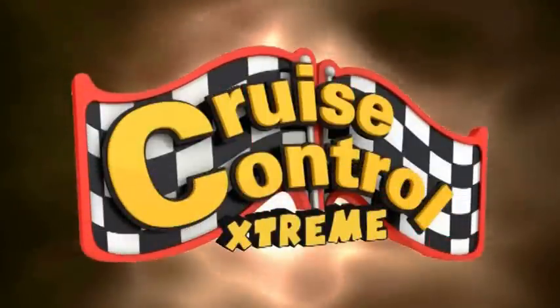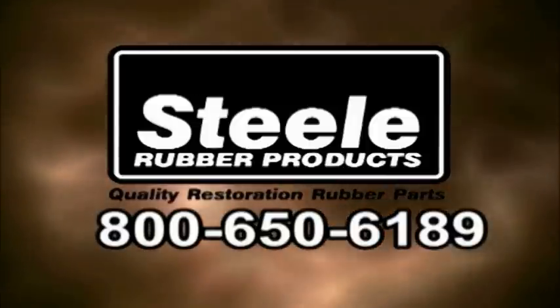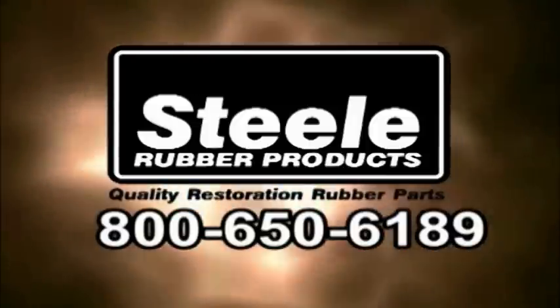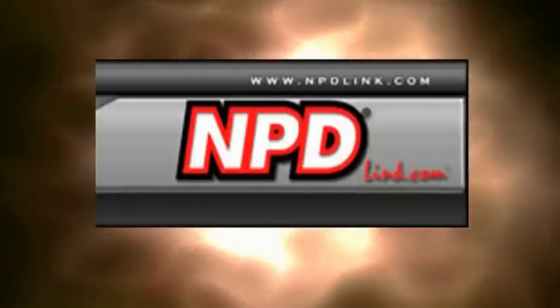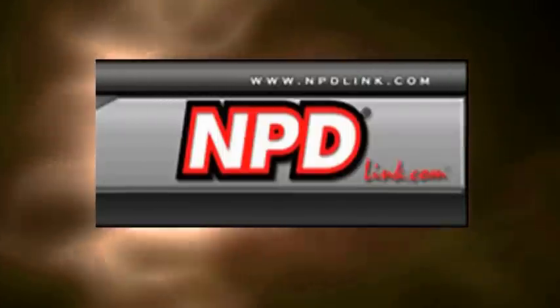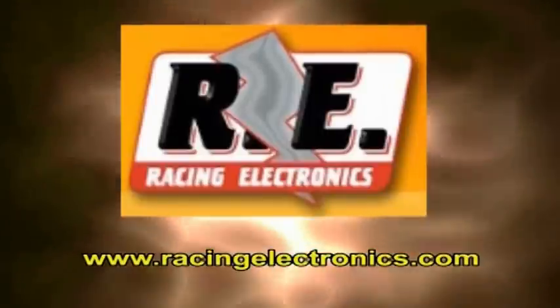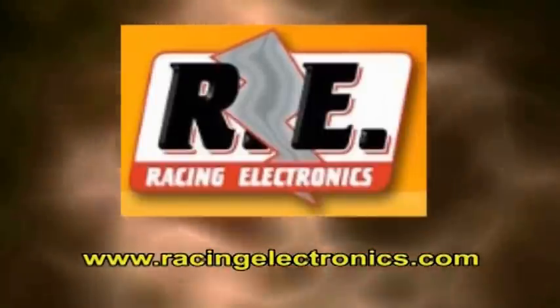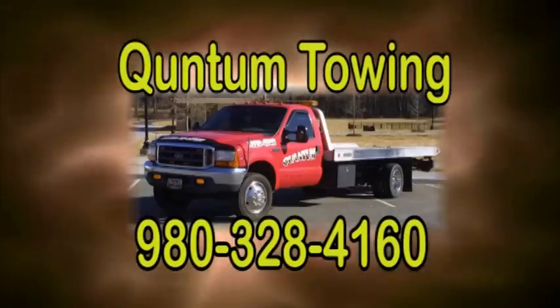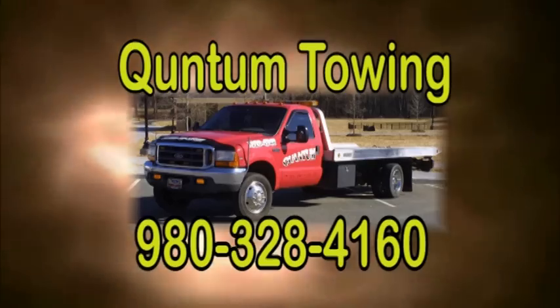This segment brought to you by: For the highest quality in car restoration, thanks Steel Rubber Products — SteelRubber.com, call now 1-800-650-6189. For service and integrity since 1976, it's the National Parts Depot — visit online at NPDLink.com, order today. For all your radio and communication needs, go to RacingElectronics.com. We use Quantum Towing for all our towing needs — call 980-328-4160.